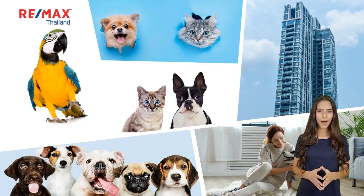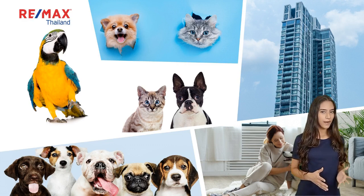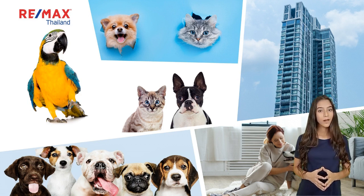Welcome to Remax Thailand. Finding a pet-friendly condo for rent in Bangkok that welcomes all pets regardless of breed or size can be difficult. Finding a pet-friendly condo for rent is a challenging task for many pet owners.